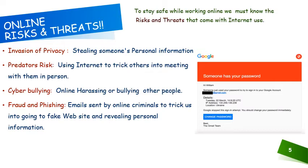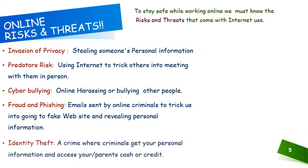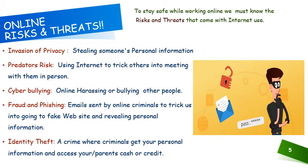Before making any changes to your password, it is advisable to call up the organization and confirm from them. This is really very important because it's happening a lot these days. Then there is identity theft — your passwords can be hacked if they are not strong enough, and can be easily hacked by hackers.